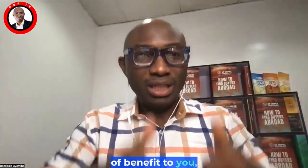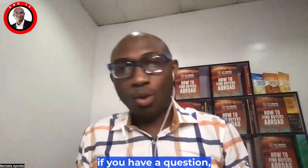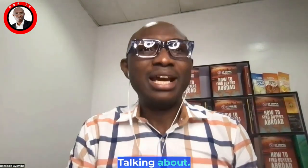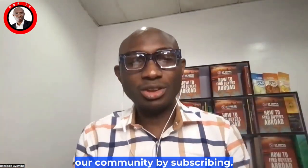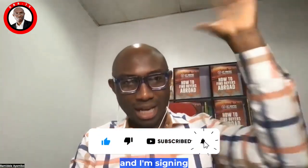If this video has been of benefit to you, give it a thumbs up. If you have a friend who needs to hear this before doing a hibiscus shipment, share it with them. Drop any questions in the comment box. Our next discussion will be on granite — click the notification bell and subscribe to join our community. My name is Delia Mibo, your export doctor, and I'm signing out.